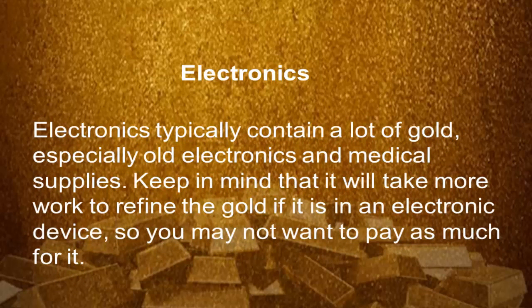Electronics — electronics typically contain a lot of gold, especially older electronics and medical supplies. Keep in mind it will take more work to extract the gold if it is from an electronic device, so you may not want to pay as much for it.